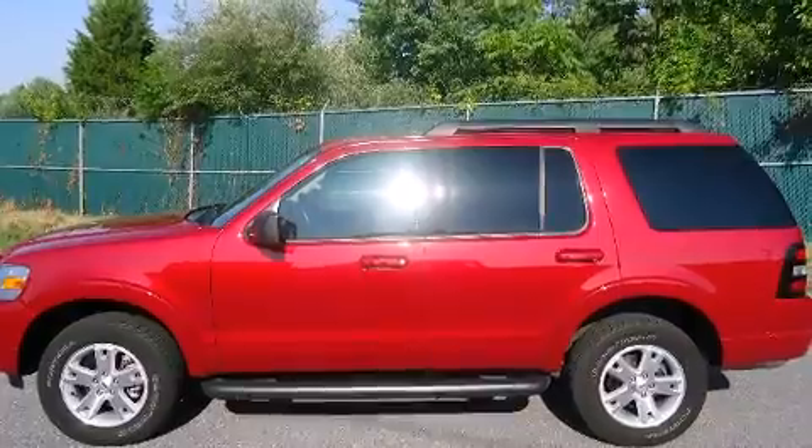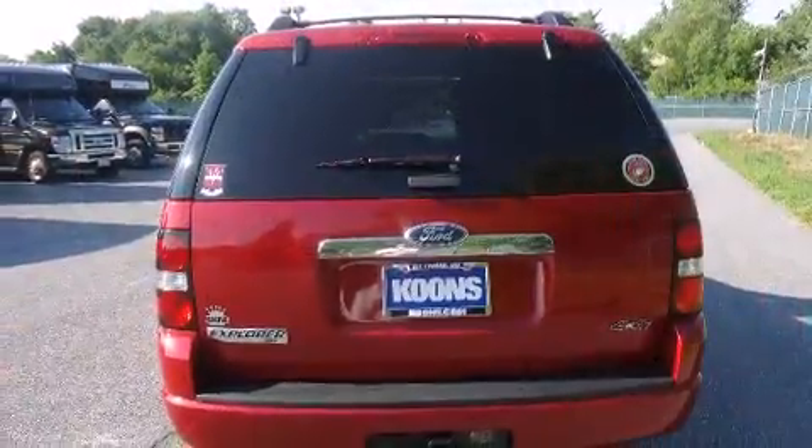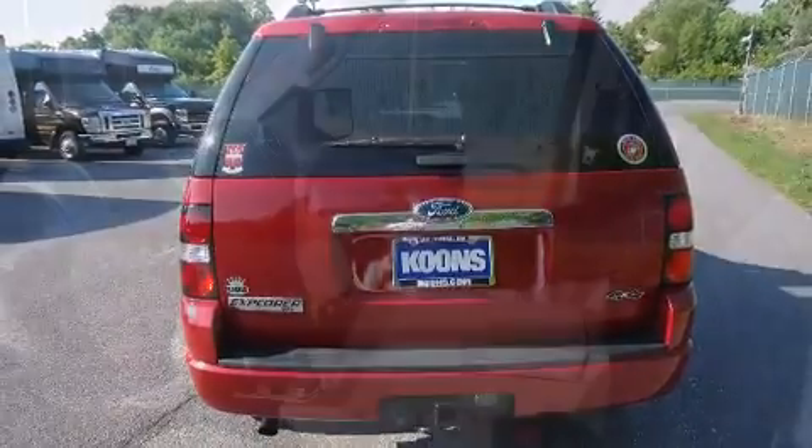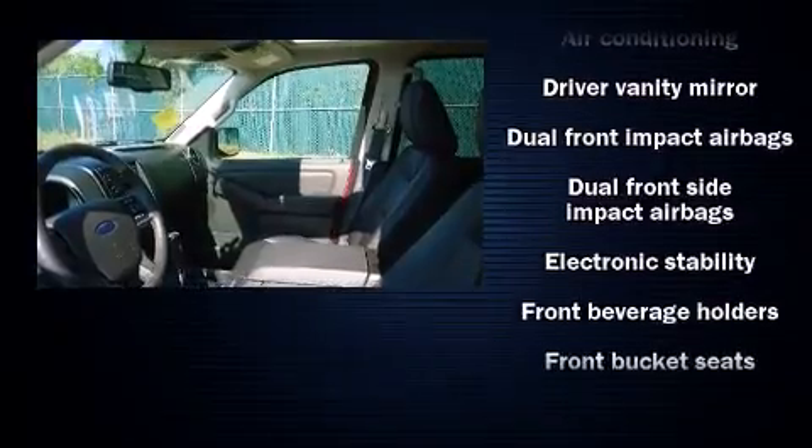Ford prioritized practicality, efficiency, and style by including front and rear reading lights, a rear window wiper, one-touch window functionality, a tachometer, remote keyless entry, a roof rack, and air conditioning.